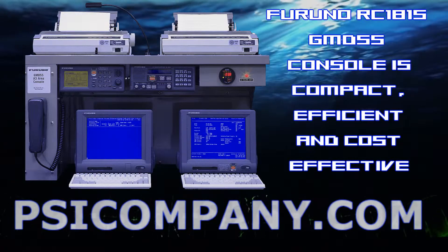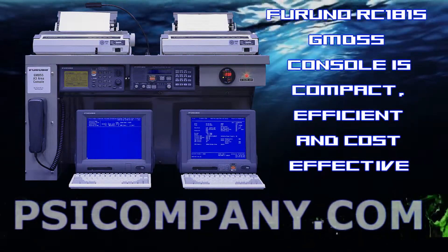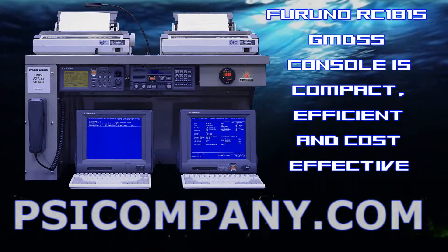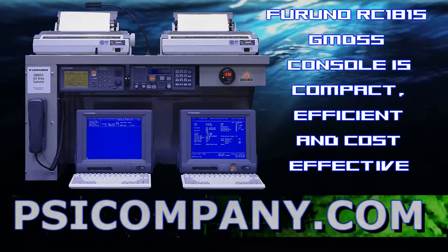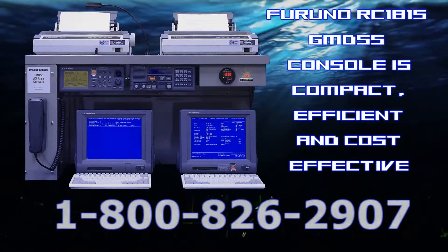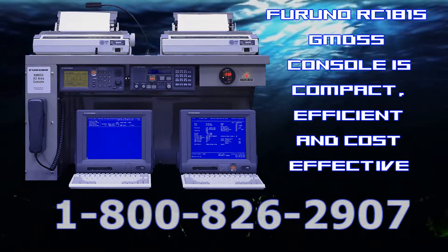The primary power requirements for the Furuno RC1815 include 100, available in 110 or 220 volts AC, single phase, 50-60 hertz. The Furuno RC1815 system consists of all the above items, fully integrated to provide a rapid and economical system installation and certification.